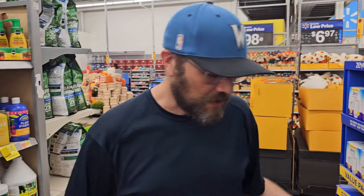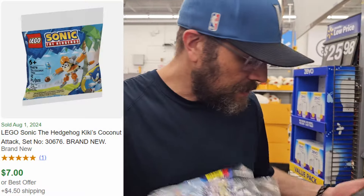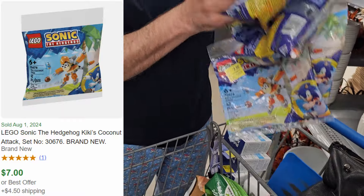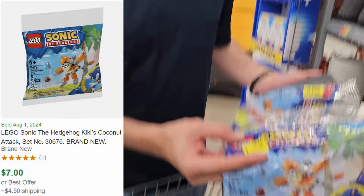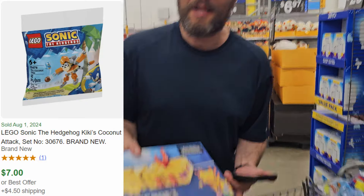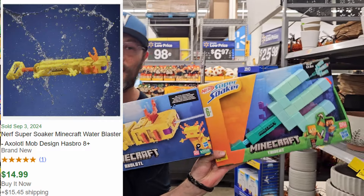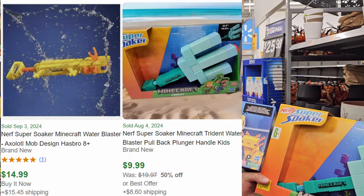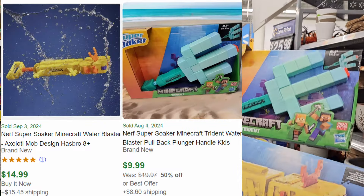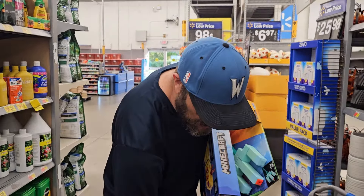Before the gardening section, we stopped by the toy clearance. We found Sonic the Hedgehog Legos for two dollars a piece — we grabbed about eight of them. We can lot these up and triple our money; they're super easy to ship. It's almost Christmas so we're shopping early. Six plus three is nine dollars, and we'll get at least thirty bucks for the lot.